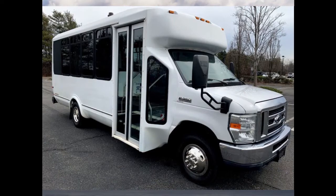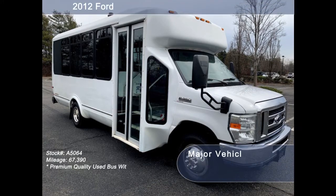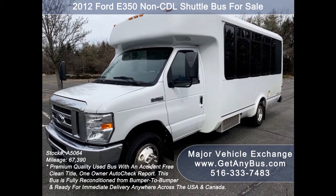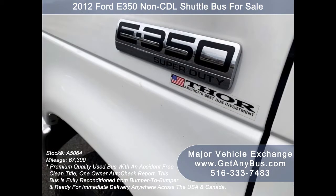Major Vehicle Exchange presents a 2012 non-CDL shuttle bus for sale, stock number A5064. This used Eldorado bus has an accident-free, clean title, collision-free, one-owner AutoCheck report. It can accommodate up to 14 passengers plus driver and is ready for immediate delivery anywhere across the USA.